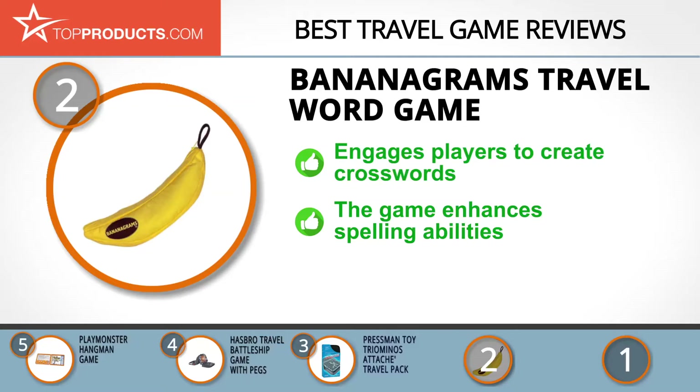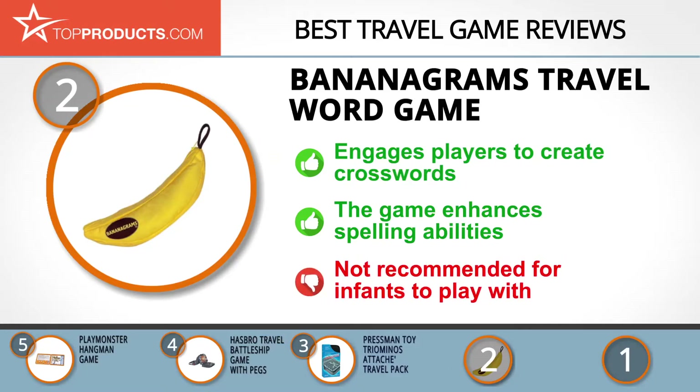The Bananagrams is a fun game for family and friends on vacation. It allows players to compete to form crosswords and is suitable for kids seven years and up. This travel game makes a great gift and enhances spelling abilities, and it even comes in a banana-shaped pouch. On the flip side, it's not recommended for infants so that they don't swallow the small tiles.